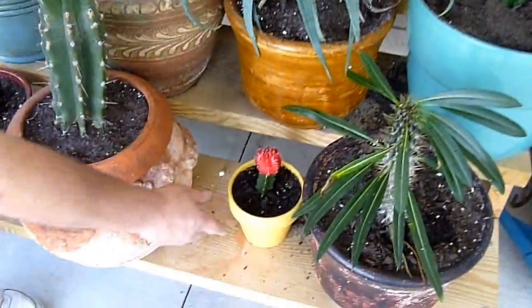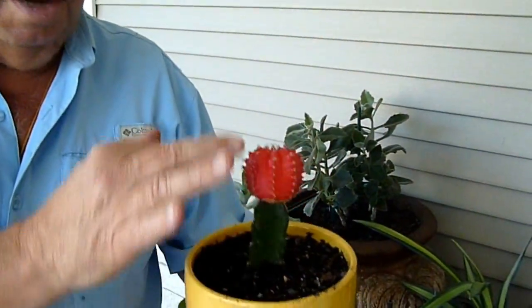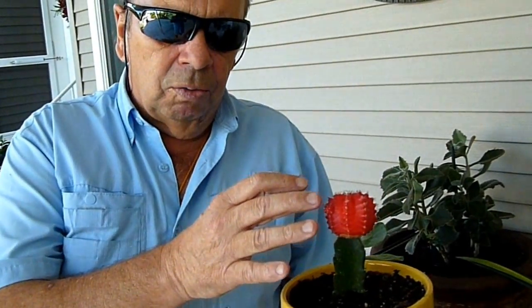Let's look at this little one now. He's a strange one. Notice that he's green and red. What it actually is, is a cactus on the top that's been grafted onto this one. This one is red because this type of cactus doesn't contain the green chlorophyll pigment. This is a moon cactus — you often find it is orange, yellow, or red.